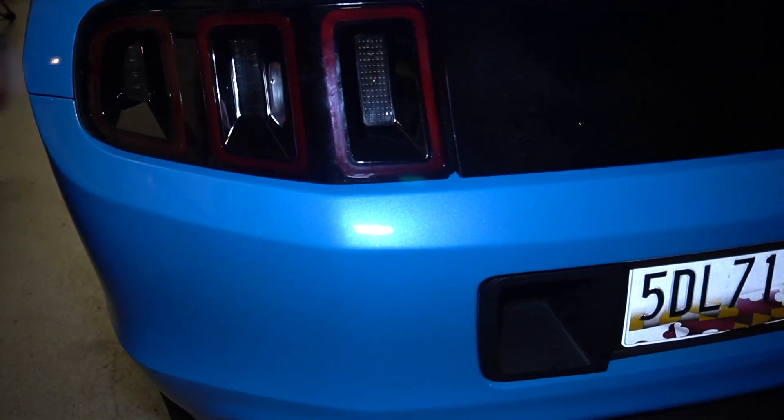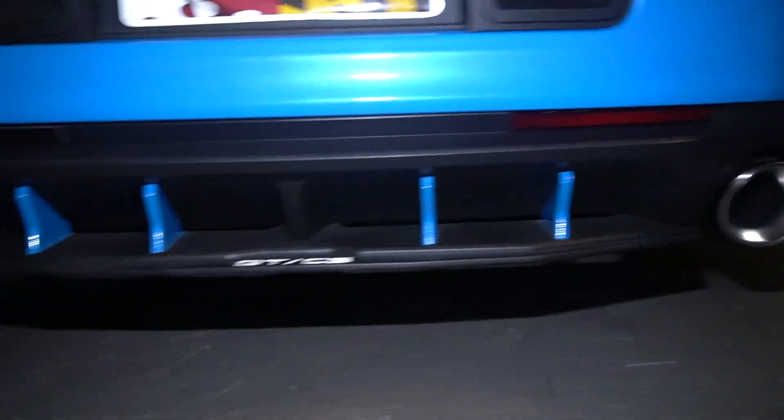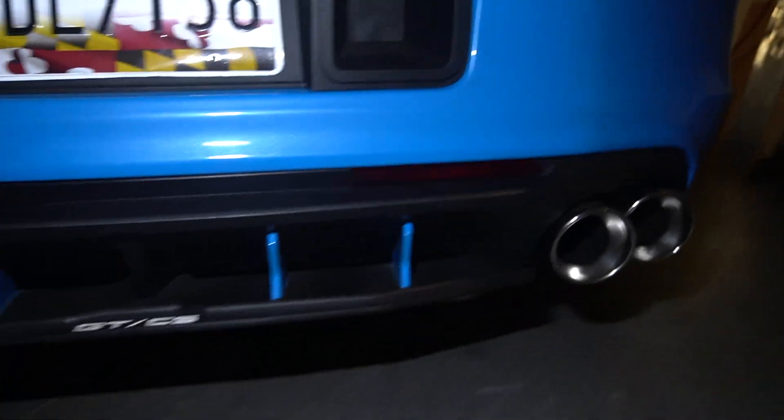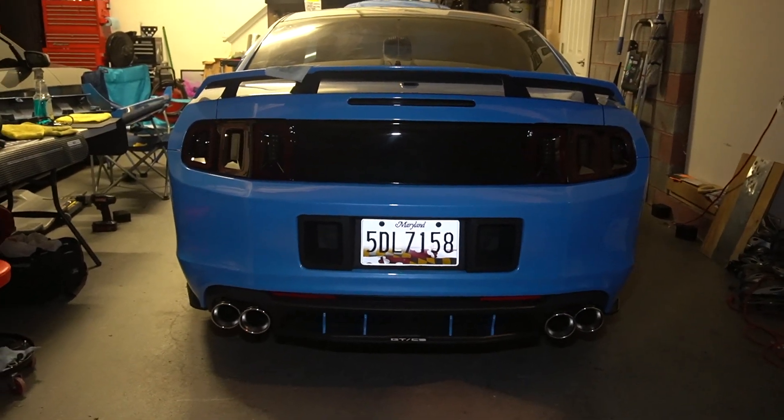Here's the finished product — it'll look even better to show in daytime. As you can see, we got all the lights blacked out, and the little reflectors have got some tint on them so they're not as bright red. That's it for the back end — this looks so good.